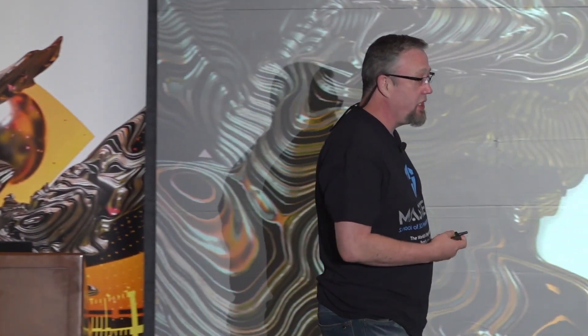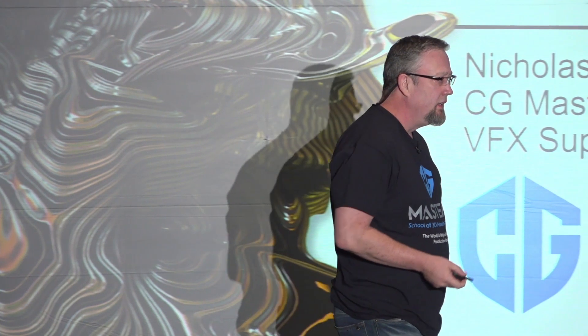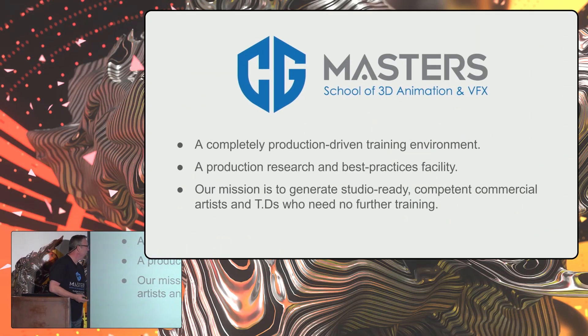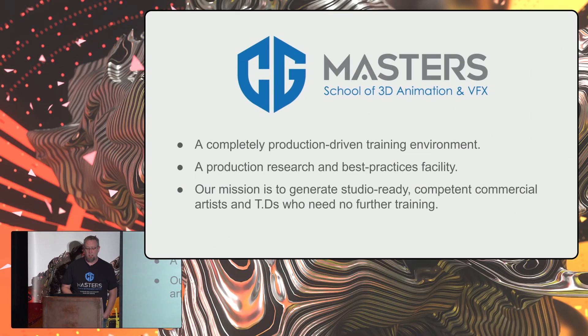I'm Nick Baugian, Director of Education at CG Masters. I've been in the industry since '97. Our school is called CG Masters because myself and all of our instructors have decades of experience in industry. Our mission is to generate studio-ready, competent commercial artists and TDs who need no further training.